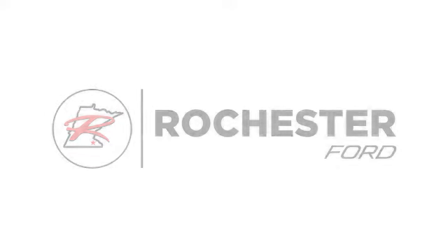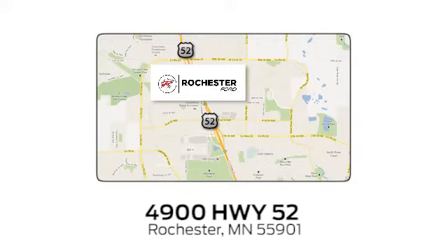Experience the difference at Rochester Ford. We're conveniently located between 41st Street and 55th Street Northwest on Highway 52 in Rochester, Minnesota. I'm your host, Watson Owens. I'll see you next time.